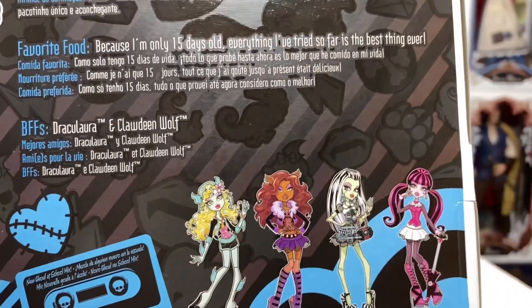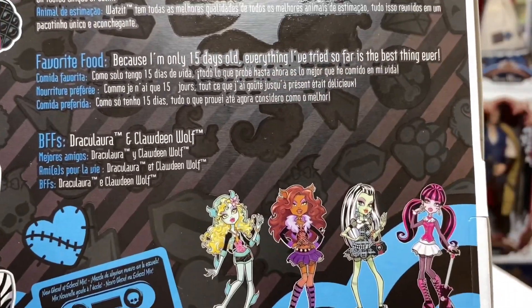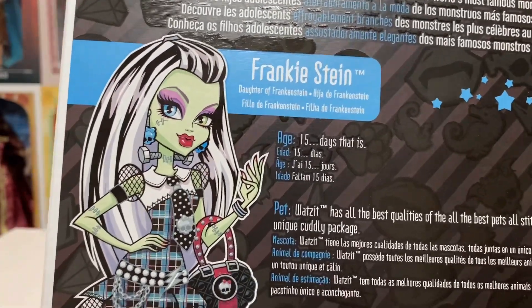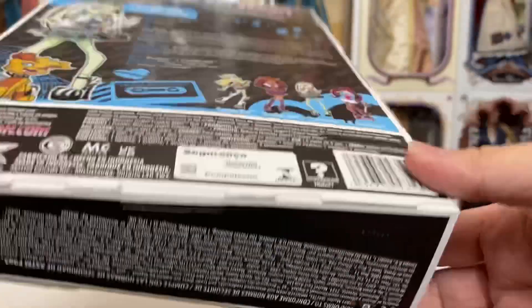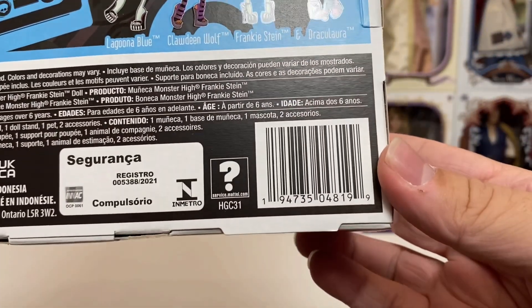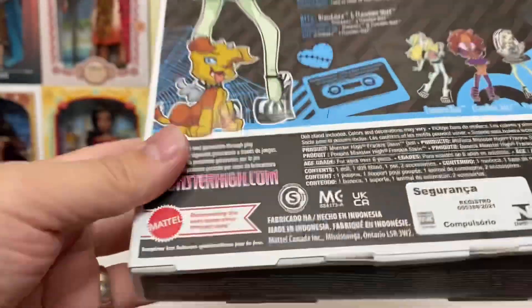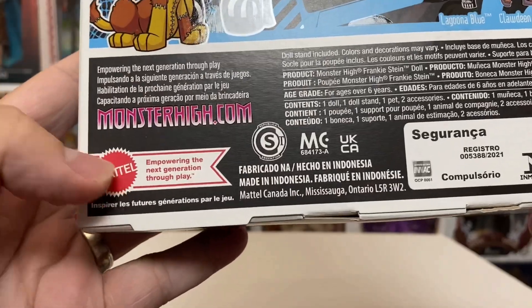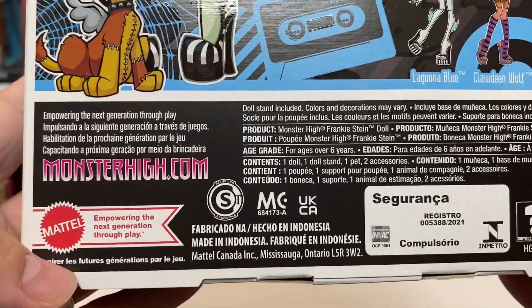Of all the artwork, I think Frankie Stein is my least favorite — she just looks a little rude, but I guess that's allowed. There is her UPC; if you guys are looking for her in your area, go ahead and screenshot that and see what you can find. I really love the shape of these boxes. 'Empowering the next generation through play' — that is such a neat little logo. I do like that quite a bit.